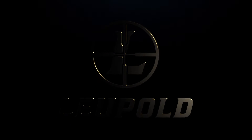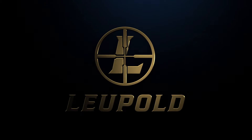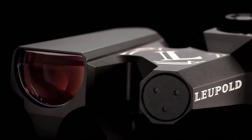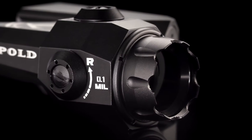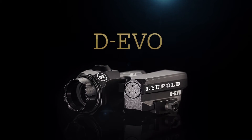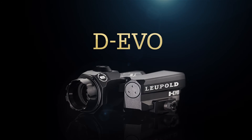Situations can change in a split second. Leupold Tactical Optics make sure you are ready for anything and everything on the battlefield or at the range. Revolutionary solutions require forward thinking. Leupold engineers have innovated again with the all-new Dual Enhanced View Optic, or DEVO.